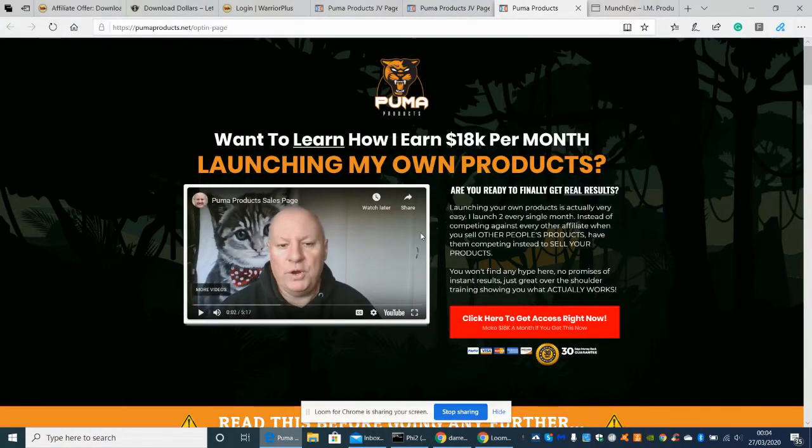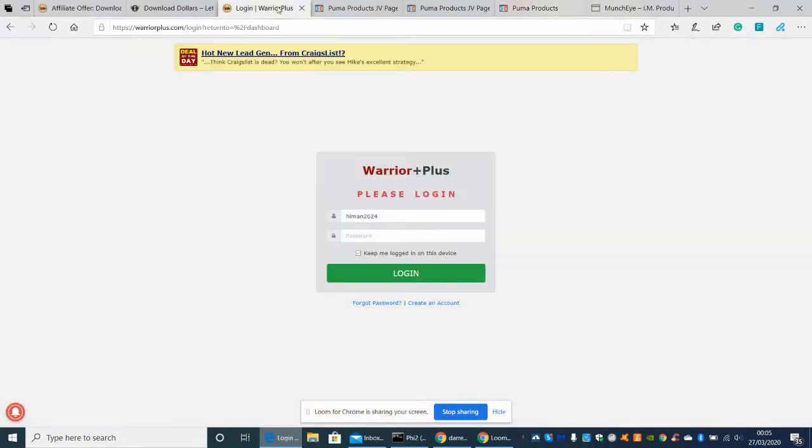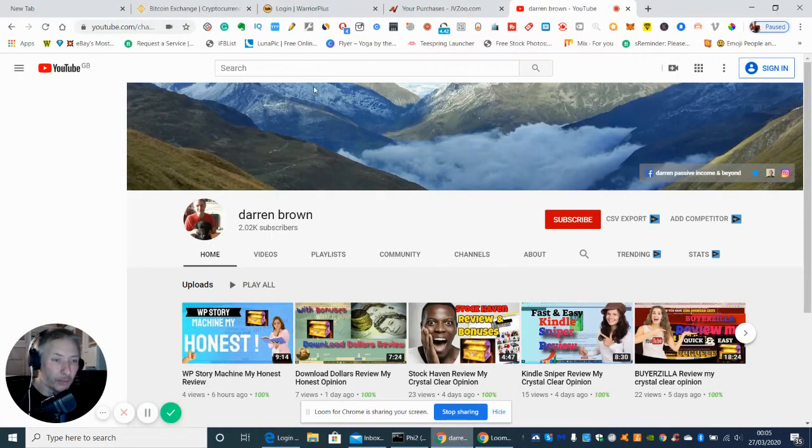So I'm going to click on it now. This is a gentleman here - he's released quite a few products actually, and I think this is going to be his best one, which is basically something we all would like to do: create our own product and launch it on either Warrior Plus or JVZoo.